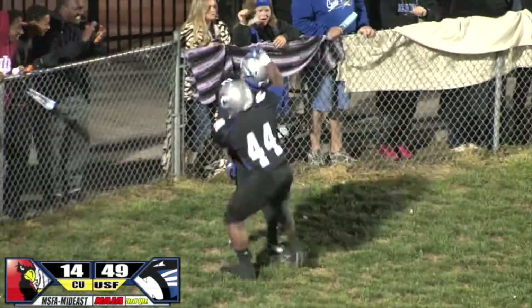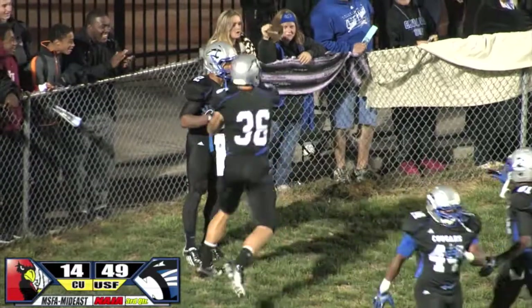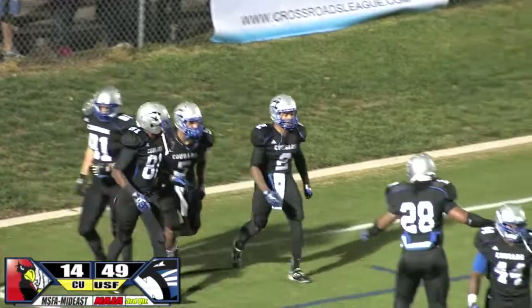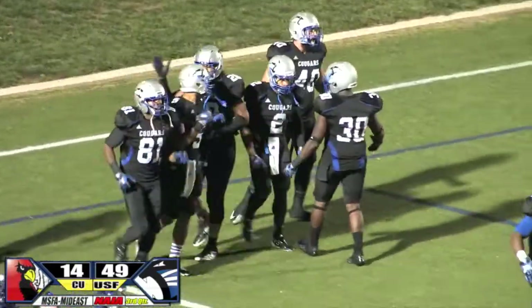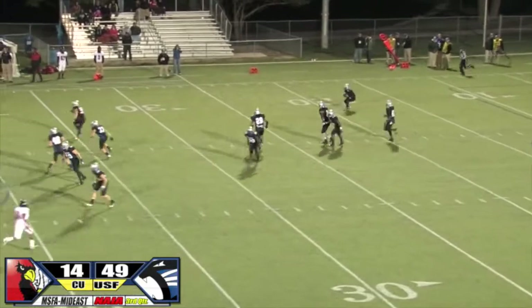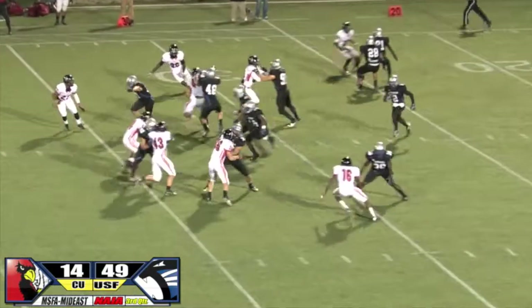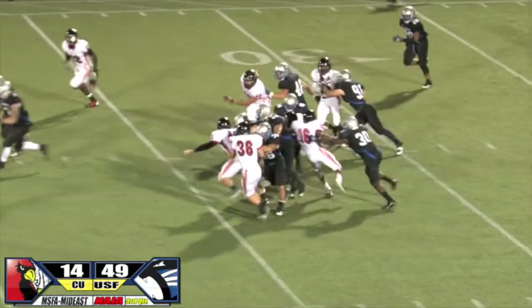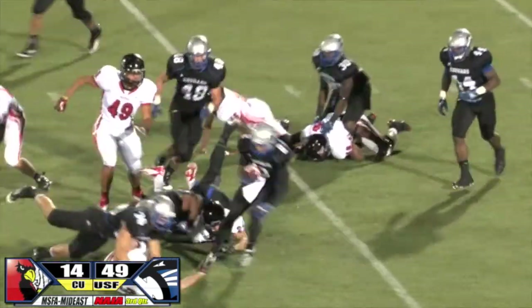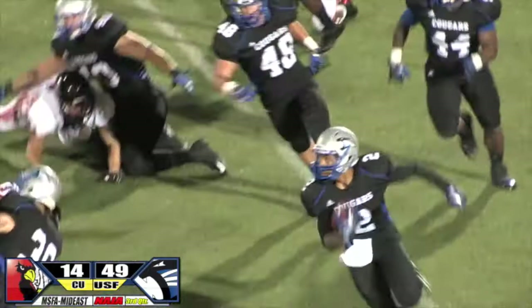It was about the 9-yard line — he had a 91-yard return. Austin Coleman, they had several shots at him and he would not go down. Wow, he had his mind made up on that return. Let's call it a 91-yard kickoff return.